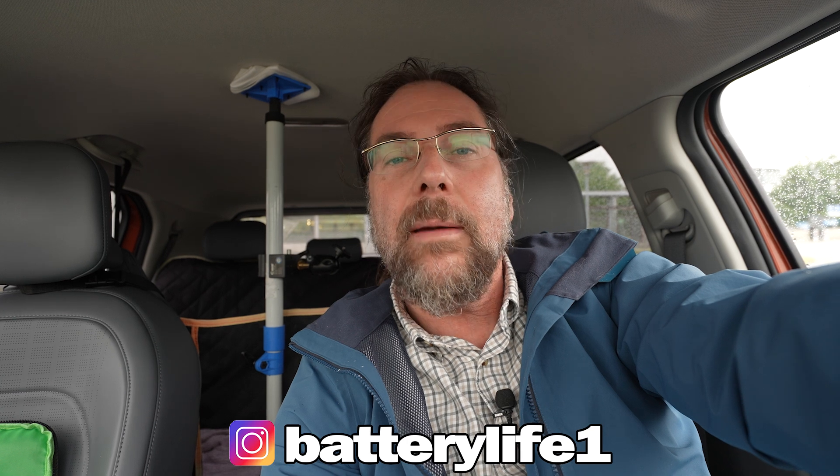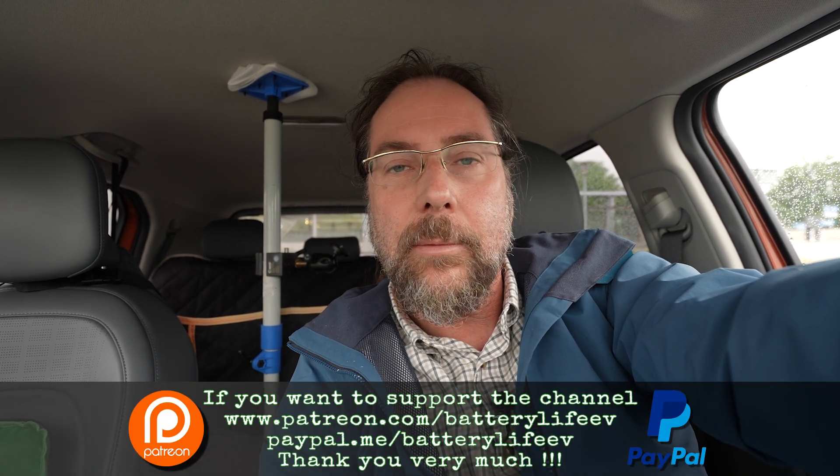If you want to follow me on Instagram, it's batterylife1. If you want to support the channel, there's a Patreon link in the description below, and here on YouTube there's also channel membership. If you want to know what's happening behind the scenes, I have a third YouTube channel called Behind the Battery. That's it for me — thank you so much for watching, have a great day and take care, bye!